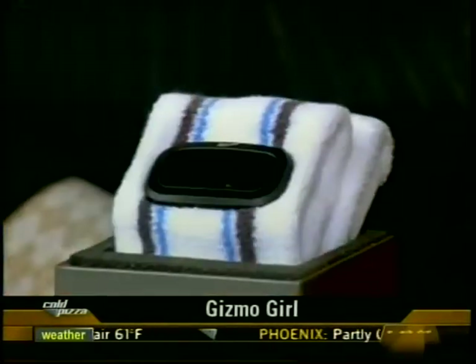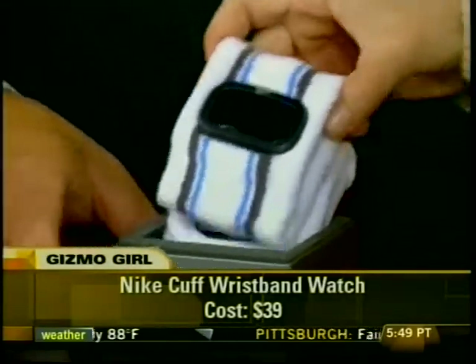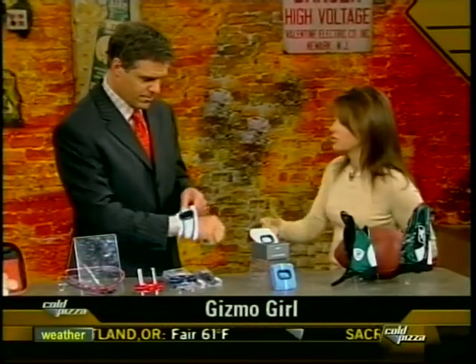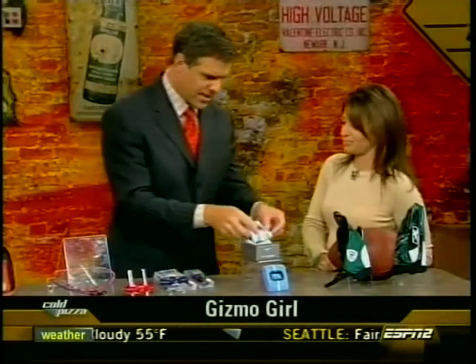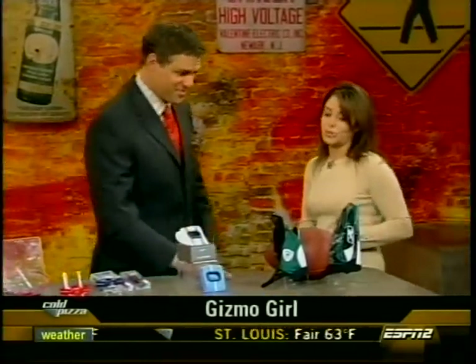Then we have the Nike cuff sweatband watch. This is great for tennis or running — whatever sport you're playing. You don't have to use your expensive watch; you can use this one. These are machine washable and you just pop out the watch to use it over and over again. These are $39.